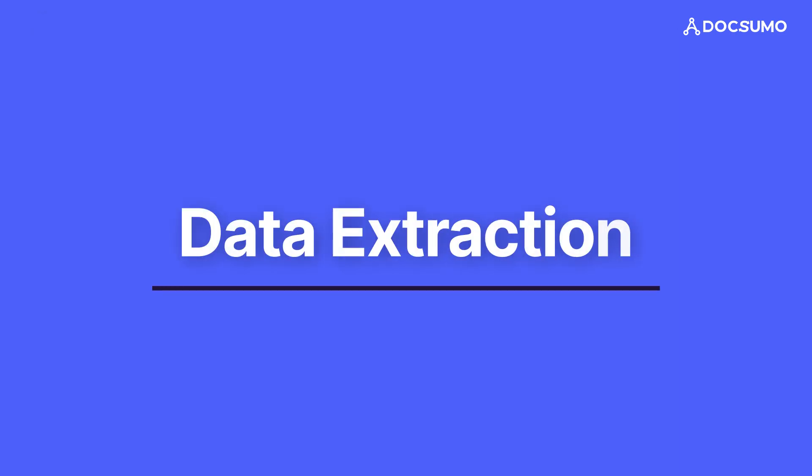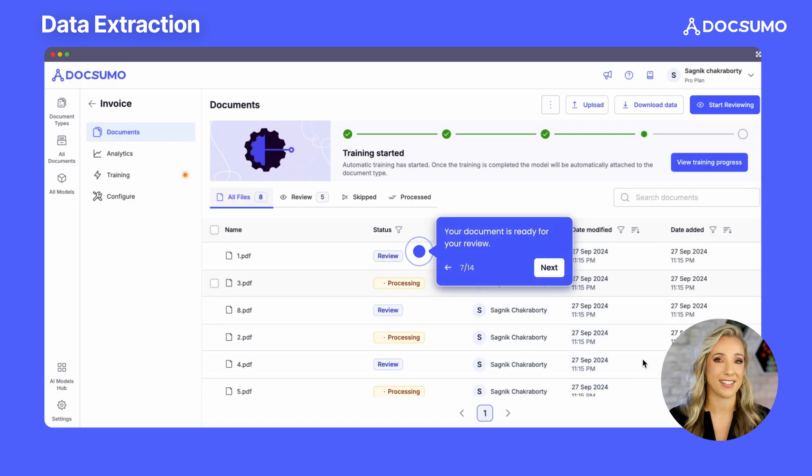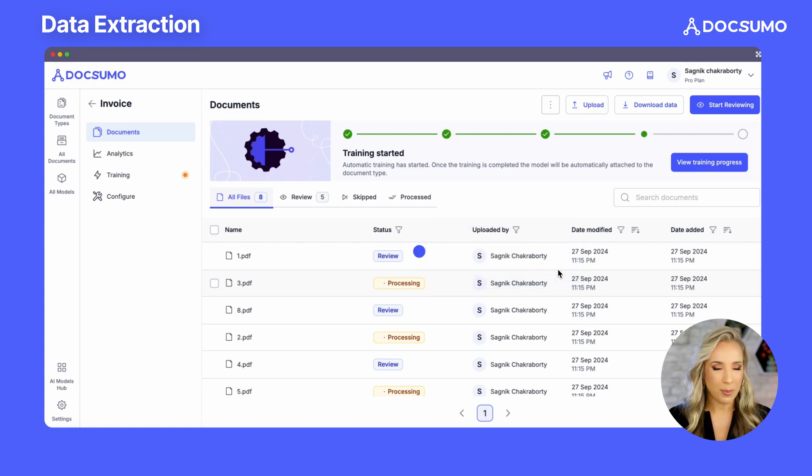Data extraction — this is where the magic begins. We use a sophisticated combination of machine learning and heuristics to extract table structures and identify sections, which helps to localize text extraction. Our OCR module is optimized to extract text with the highest possible accuracy from a wide variety of documents, regardless of font, image quality, or resolution. Whether you are dealing with crisp new invoices or decades-old contracts, Docsumo can handle it all with ease.